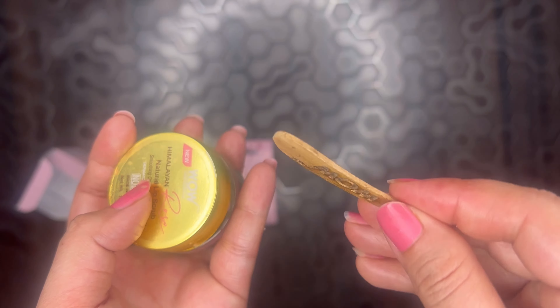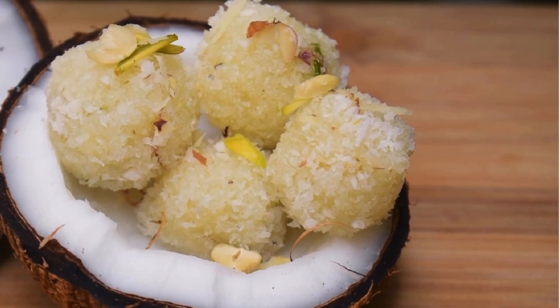And after using it, my lips felt smooth and soft. And I love that it is made with natural ingredients like coconut sugar and coconut butter.